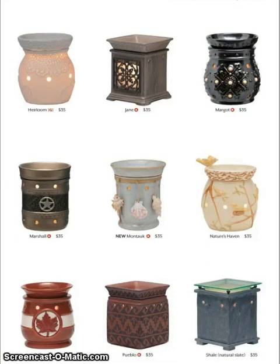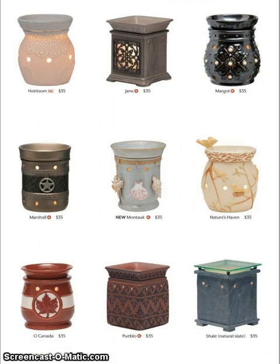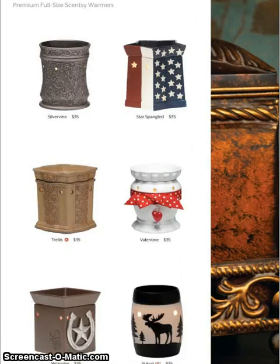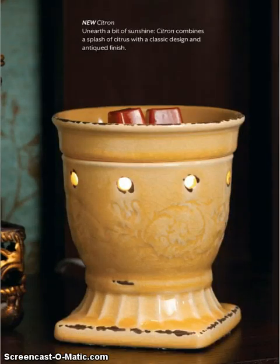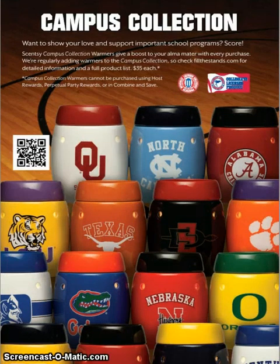Jane is coming back, and we also have Snapshot coming back, which is not in the catalog — it was omitted by mistake, so Snapshot will be available. Some of the rest of the warmers: Valentine is returning, our favorite Yukon, and Citron. We've also had an expansive addition to the Campus Collection — I think it's almost monthly that we're adding new universities, so definitely a fun collection to have.